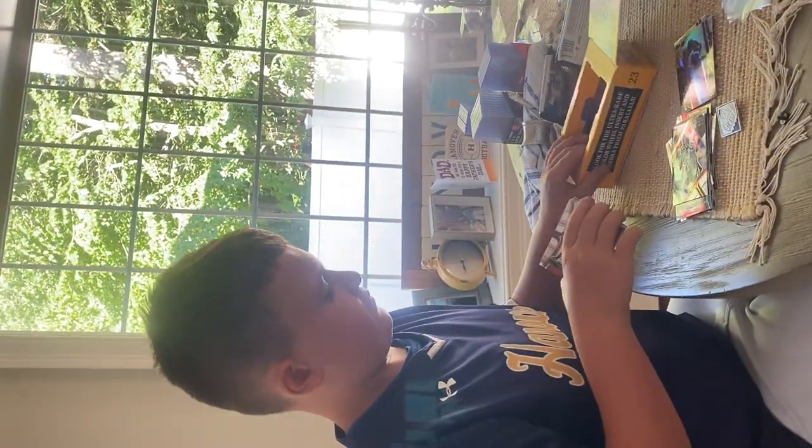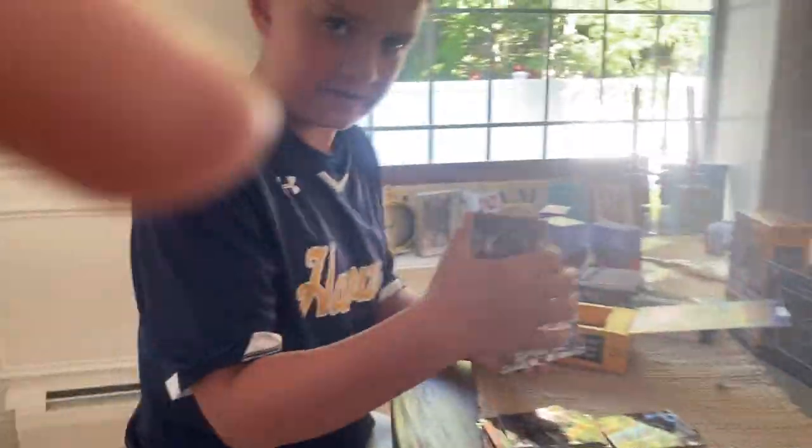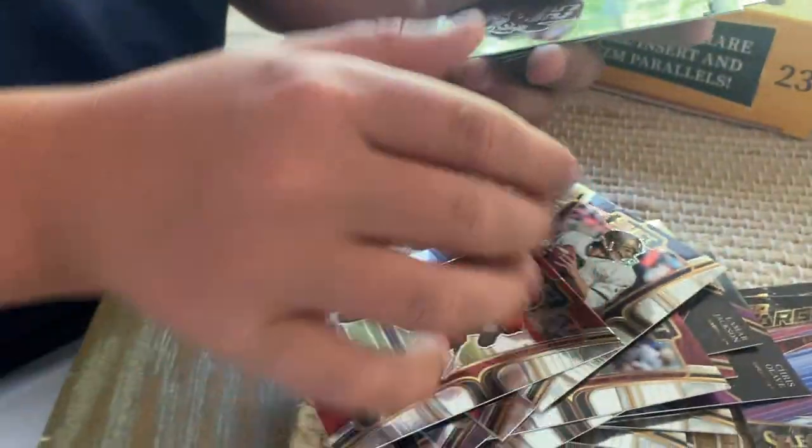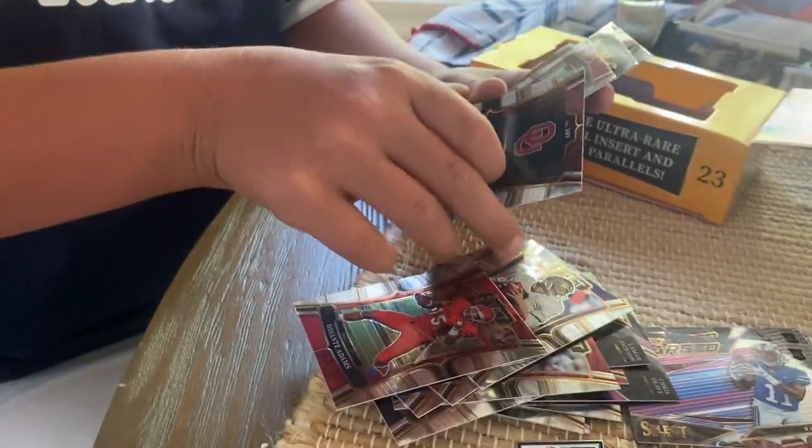Next pack we have a Travis Kelce, Joy Alexander, Aaron Rodgers, Saquon Barkley, Derrick Henry, Lawrence Taylor, Justin Fields, Joe Montana. We have Devonta Adams — not numbers though — Joe Mixon, John Elway, Josh Jacobs to 149.